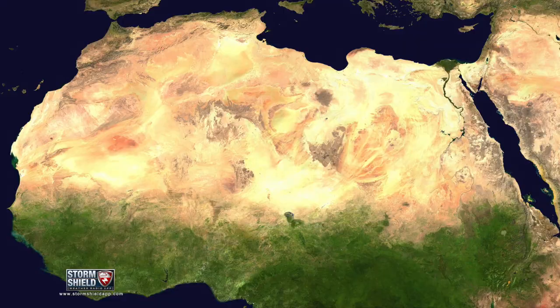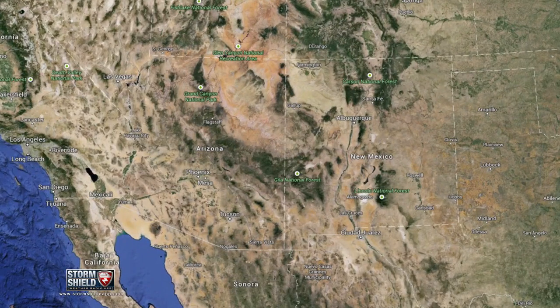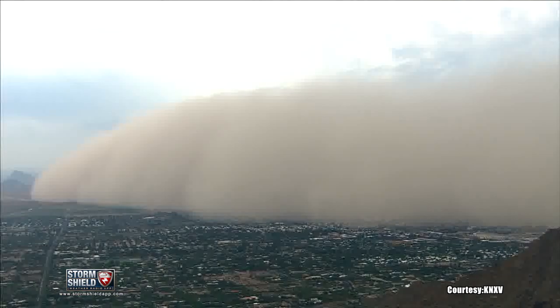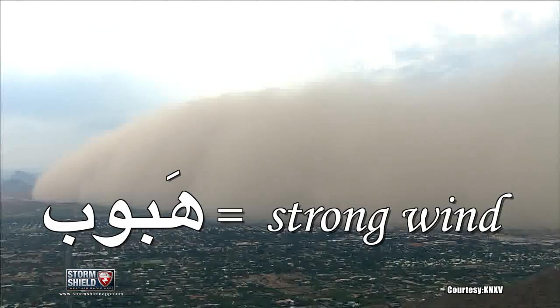These are common in hot, dry parts of the world like the Sahara Desert, the Arabian Peninsula, the Gulf of Guinea, and our very own desert southwest. Since the Arabian world sees more of these storms than anyone else, it shouldn't come as a surprise that Haboob is an Arabic word meaning gale or strong wind.